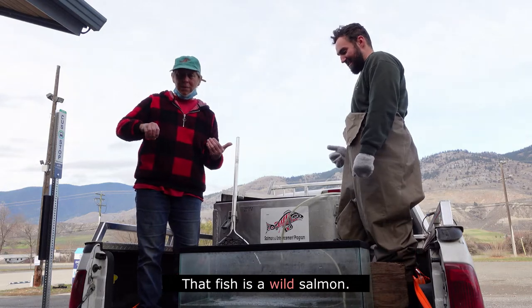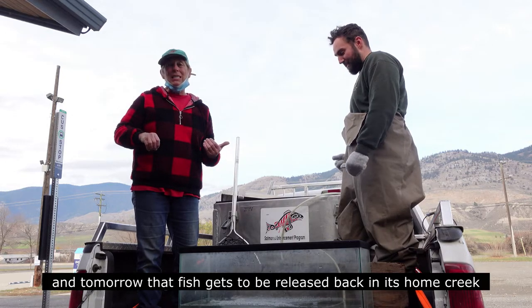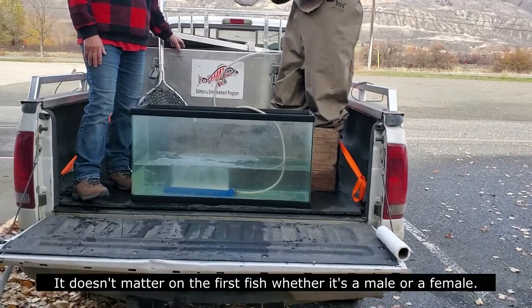That fish is a wild salmon. We picked it up out of the creek two days ago and tomorrow that fish gets to be released back in its home creek so it can finish off its life cycle. It doesn't matter on the first fish whether it's a male or a female.